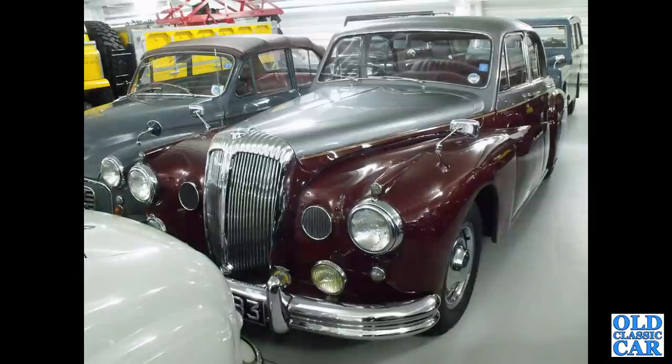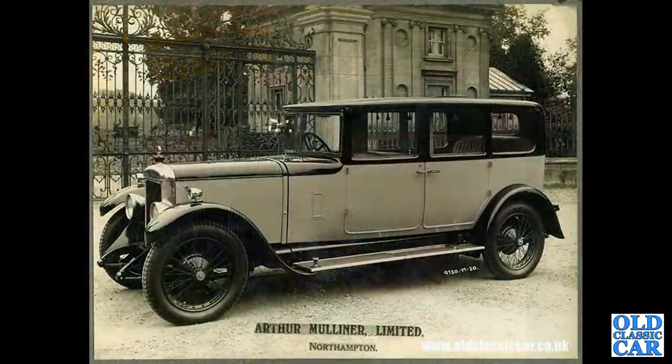This is the British Motor Museum down at Gaydon. This is a 1955 Daimler Regency Mark II, predecessor to the Majestic.